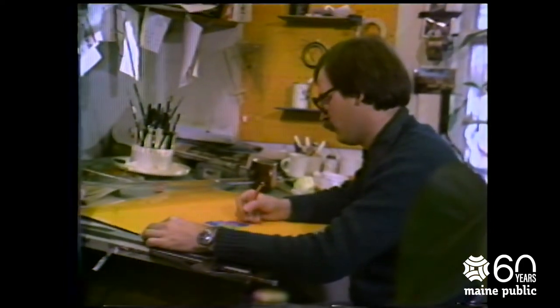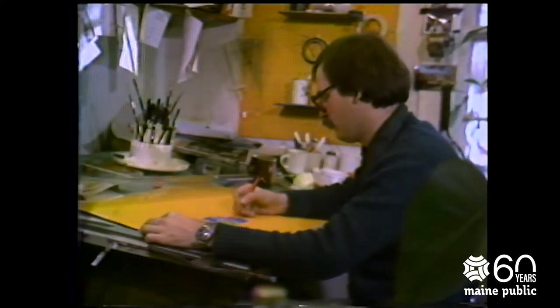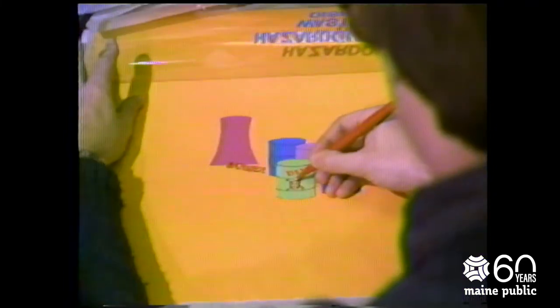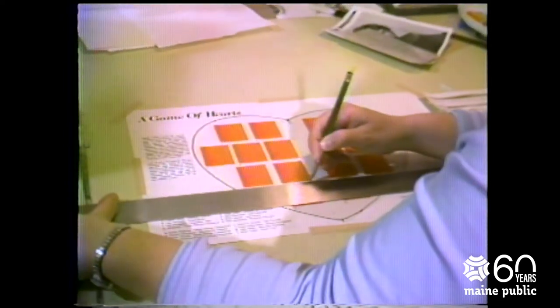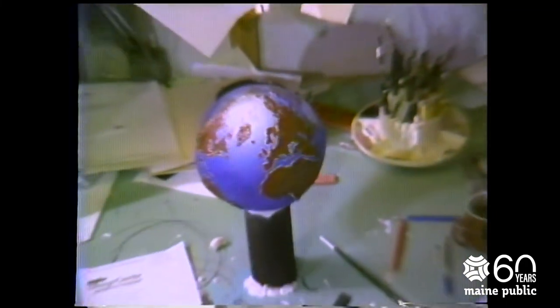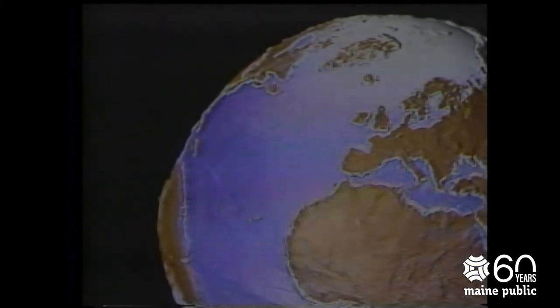While the set is being constructed, the graphics center is busy doing the artwork for the program and its promotion. The graphics shop is under the supervision of the chief graphics artist. The artists here make titles, pictures, and graphics to be used on the program. This department also designs the advertising to be used in the newspapers and television guide. It's said that they can make anything out of anything. This used to be a regular kickball — it was painted into a little globe of the earth. And this is what it looked like when it was used in a program last year.